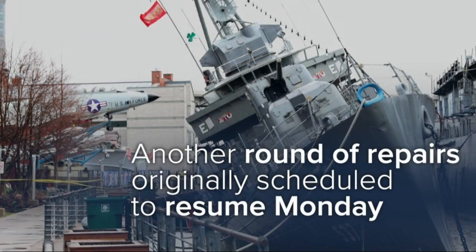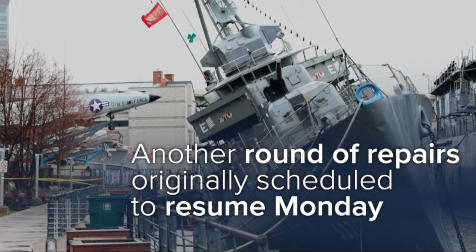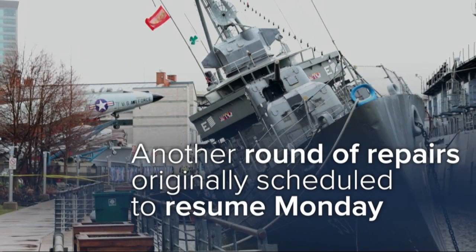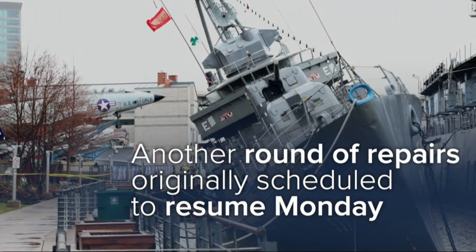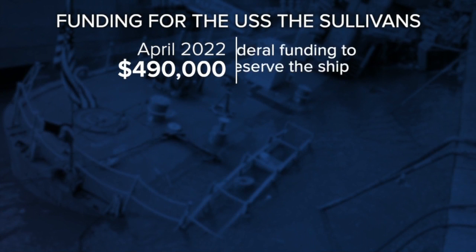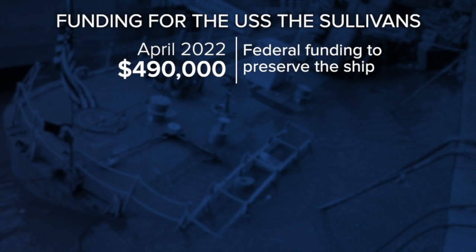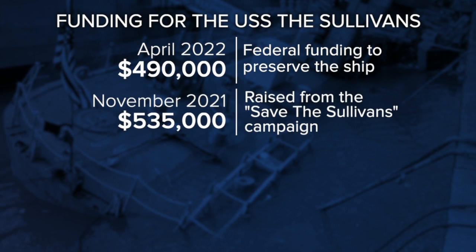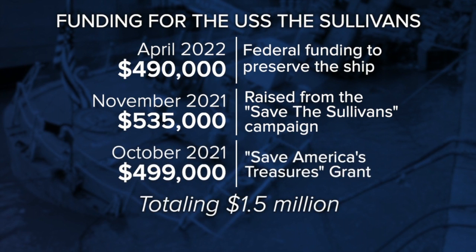Worries that the ship was sinking began back in 2018 when cracks were found in the hull. After several years and fundraising campaigns, another round of repairs was scheduled to resume Monday. Just last week, $490,000 in federal funding was announced to help preserve the World War II naval ship. Last November, the park announced $535,000 had been raised through the Save the Sullivans campaign, in addition to a $499,000 Save America's Treasures Grant awarded in October — totaling more than $1.5 million.